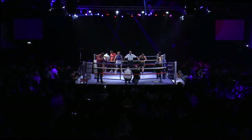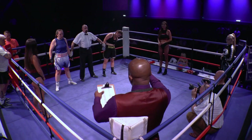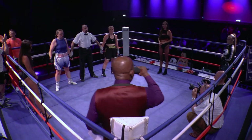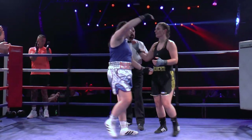Ladies and gentlemen, all judges at ringside score this contest in favour of your winner, by unanimous decision — Paulette! Paulette wins by unanimous decision.